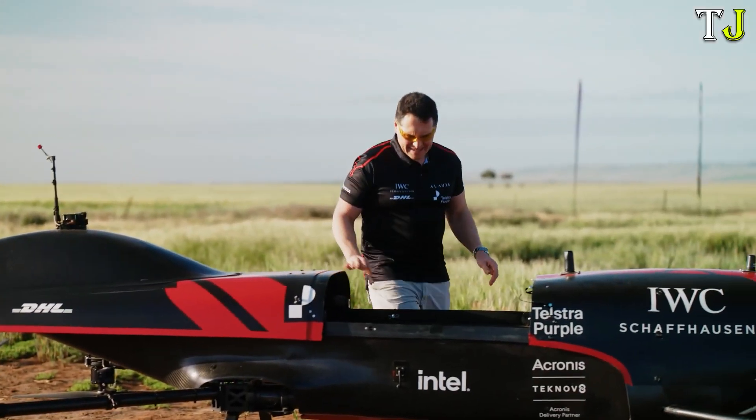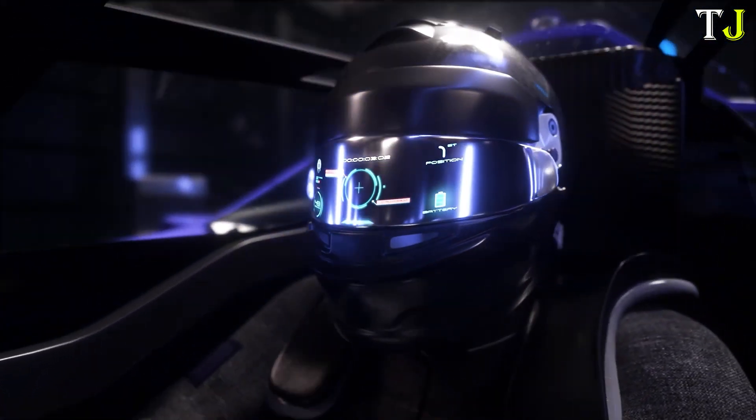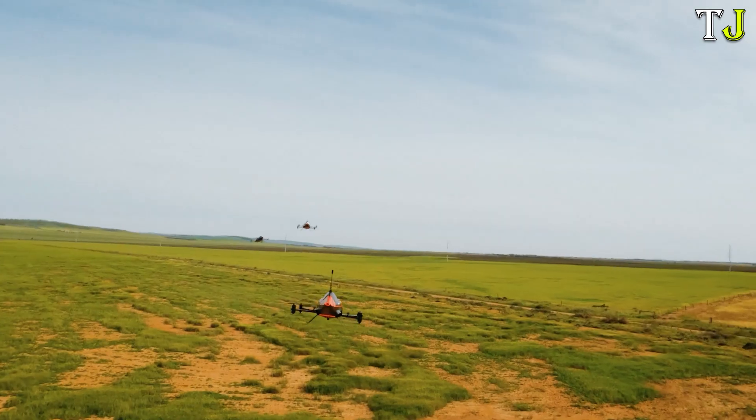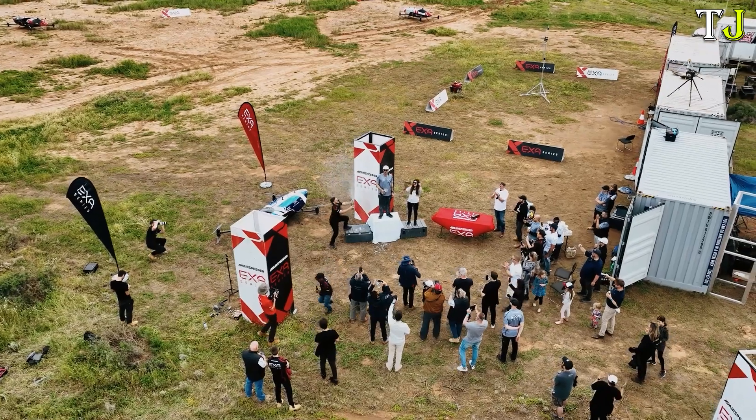As a trailblazer in the mini-aircraft category, this aerial marvel is a bold step toward a future where electric flight and adrenaline-fueled competition soar hand-in-hand. The Airspeeder represents an exciting leap in both aviation and racing technologies.